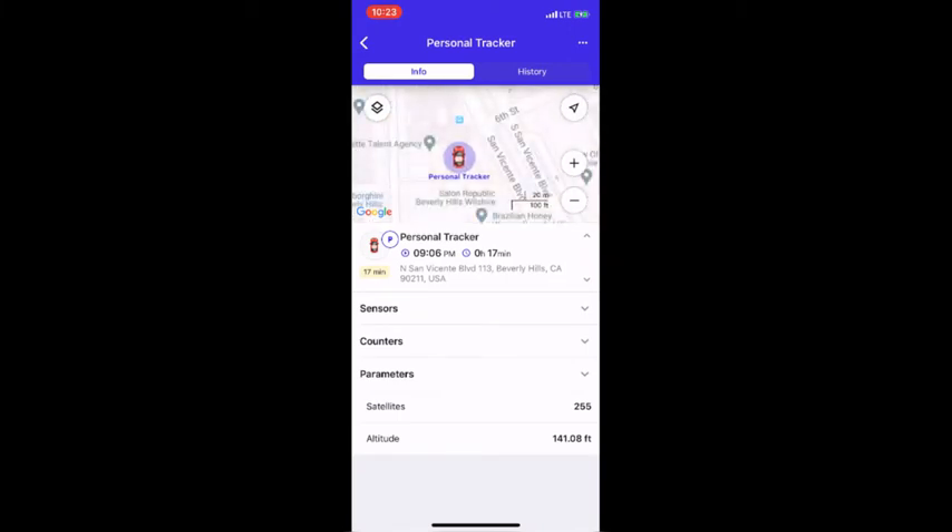If you want to see the battery life, click on sensors, and you can see the tracker has 87% battery left.